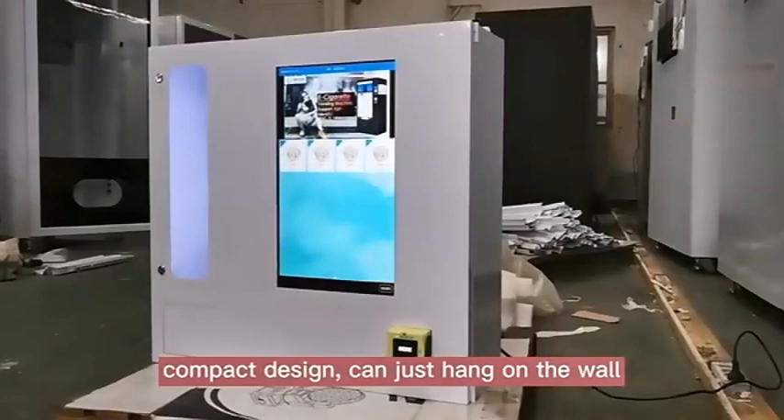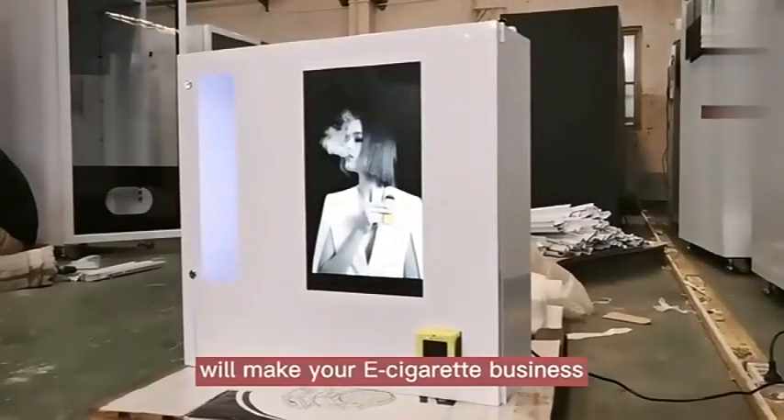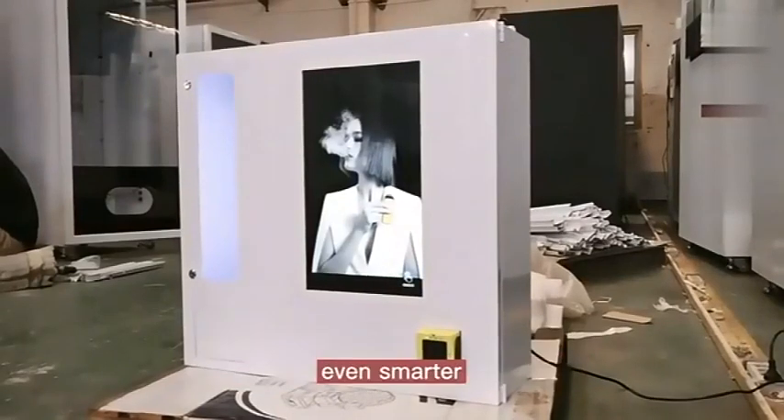Compact design can just hang on the wall. With our smart vending system, we will make your e-cigarette business even smarter.